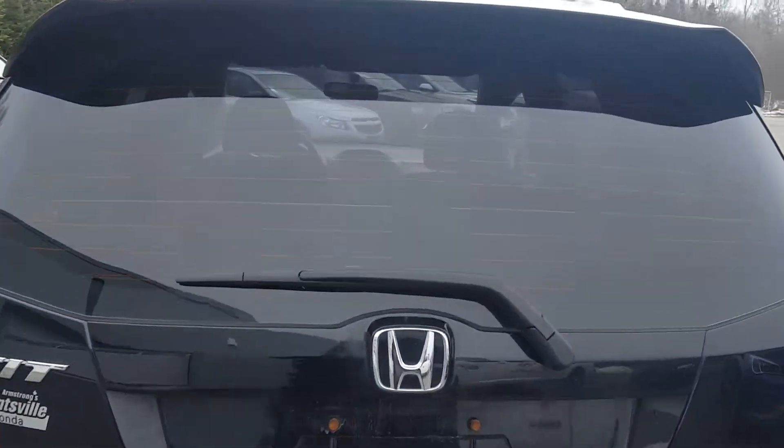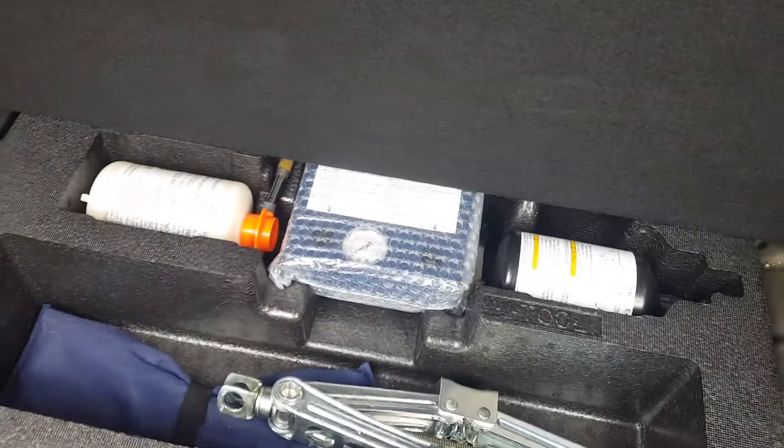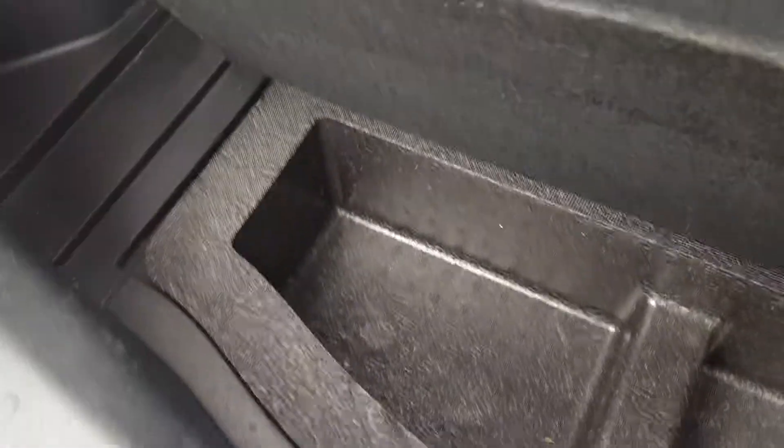It's got the spoiler. Very clean back here. It has storage space and comes with a tire mobility kit that replaces the traditional spare tire.